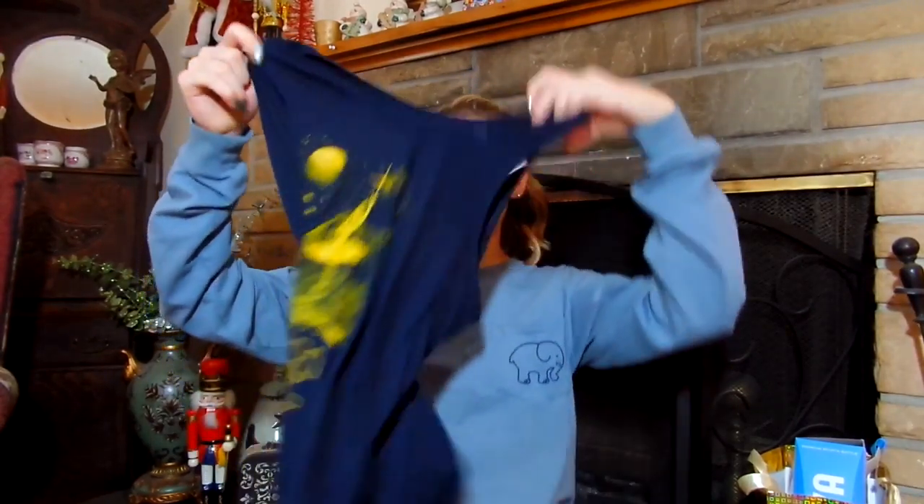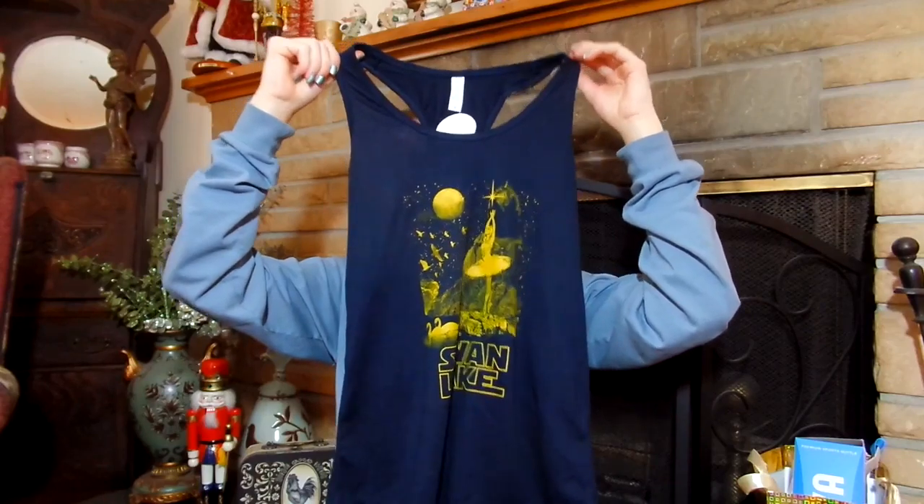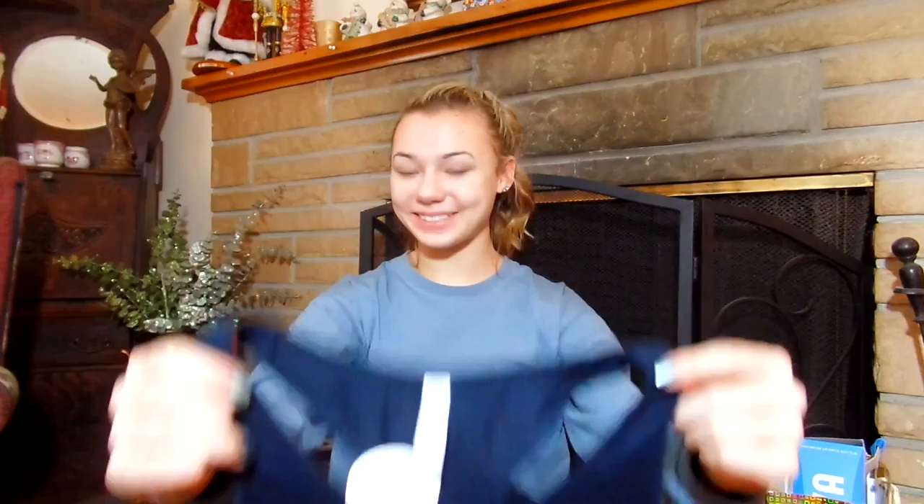I got this tank top and it says Swan Lake, but it's like Star Wars. It's adorable. And tomorrow I'm leaving for my special vacation, so make sure you look for the vlogs for that. Because I still need to tell you where I am going, but you guys will not find out until tomorrow.